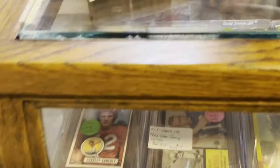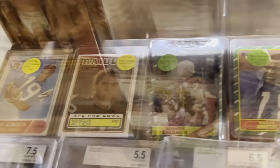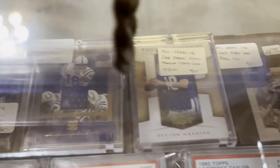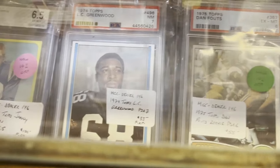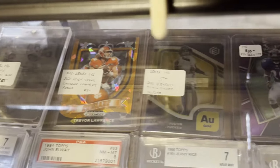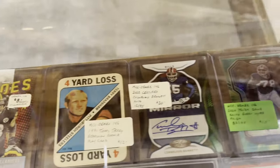This old-fashioned case has lots of football cards in it — some are graded. The top window part is scratched up so you can't get a real clear view from above, and I'm also dealing with fluorescent lighting. I do have a filter for my camera but I haven't played around with that yet. Lots of stuff going on — it's hard to find time to do everything.